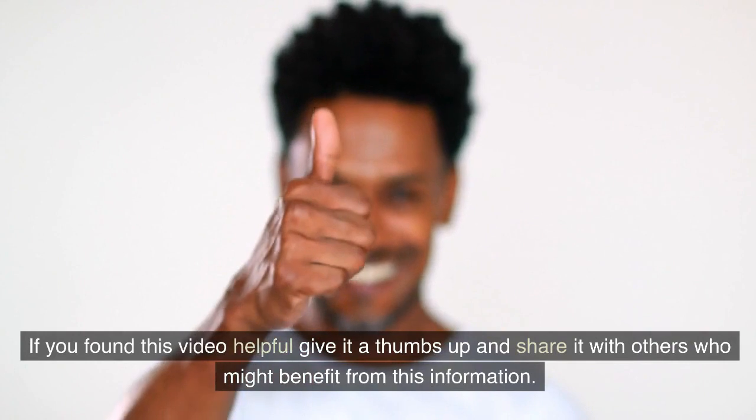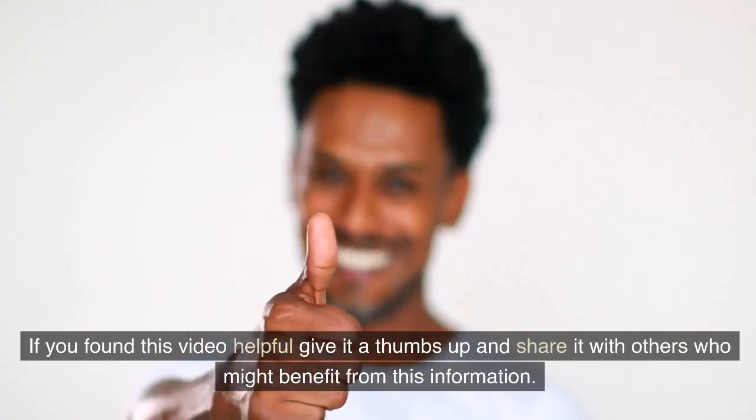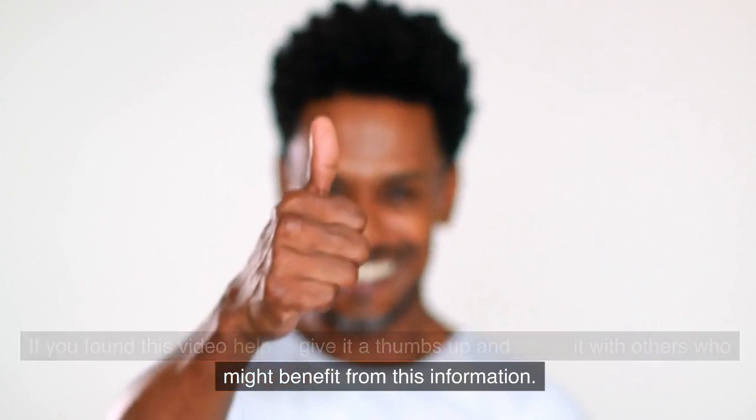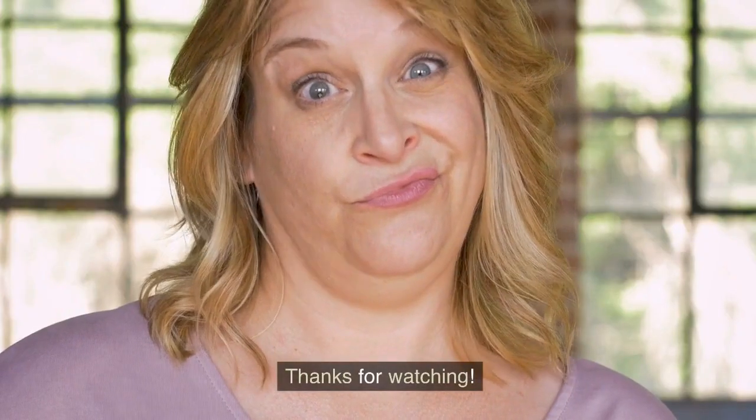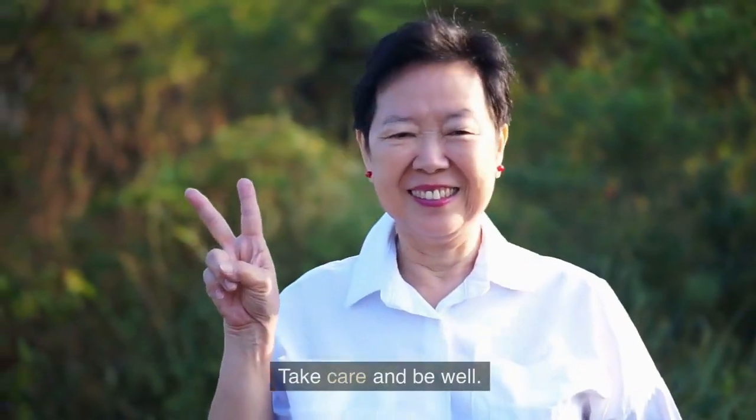If you found this video helpful, give it a thumbs up and share it with others who might benefit from this information. Don't forget to subscribe to keep up on all things psoriasis. Take care and be well.